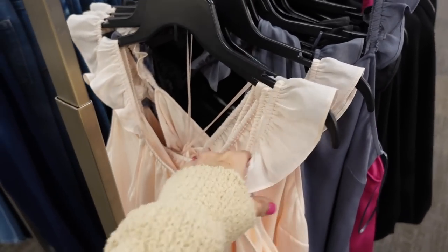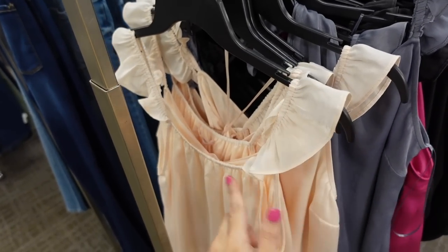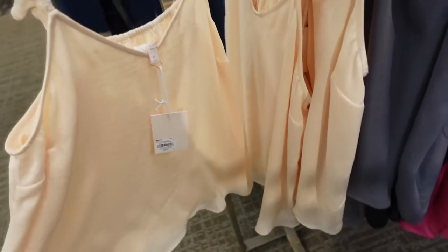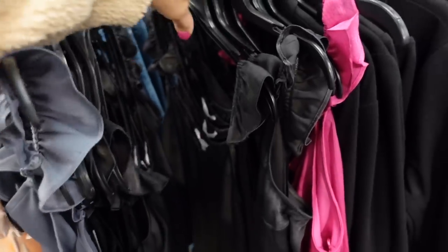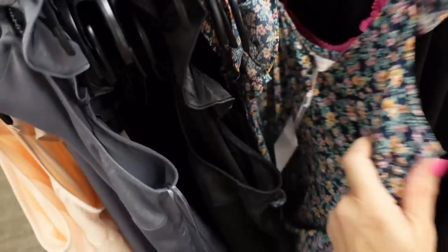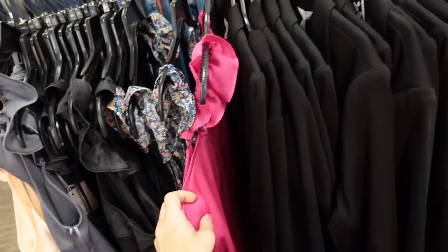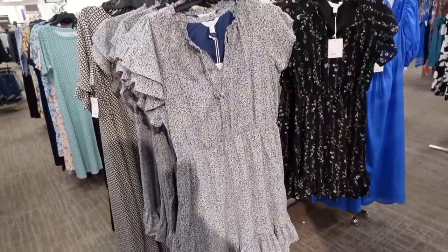More prints and colors in this little satin flutter sleeve top from Lauren Conrad. This has that elastic strap, squared neckline, flowy through the front and the back. In the peach, gray, black, this floral print, and the fuchsia. They're regularly $34.